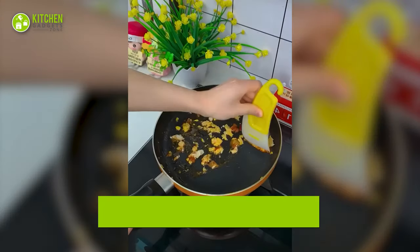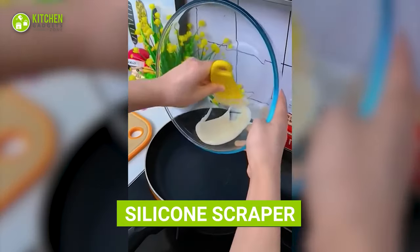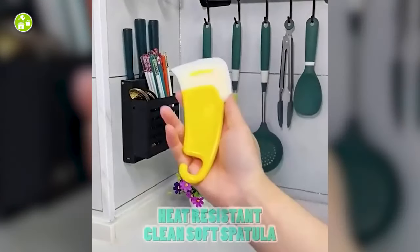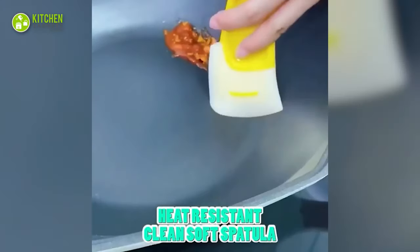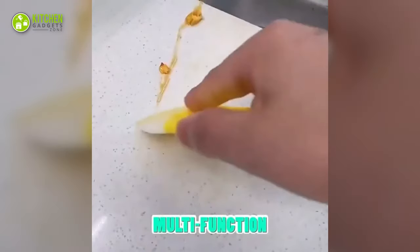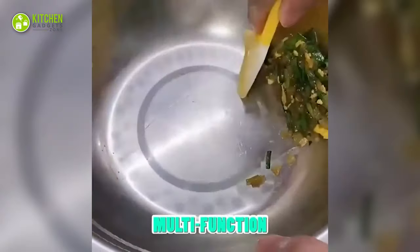Scrape everything from pans with a silicone scraper. Whether it's leftover food, cake batter, or a greasy pan, this lets you scrape it till it's spotless to avoid wasting food. Plus, there won't be any caked-on mess to scrub off under the sink. Besides, it's easy to hang on a kitchen wall — what a small yet brilliant way to reduce waste.